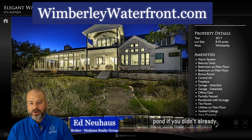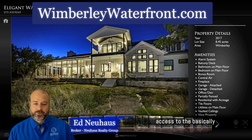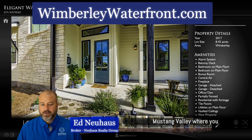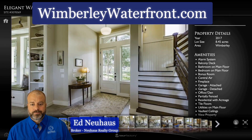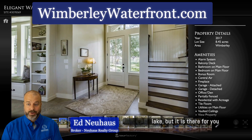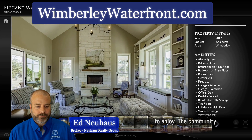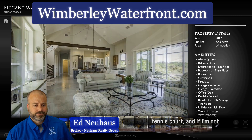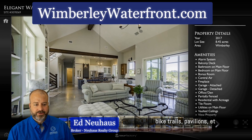In a minute you'll see a view of the pond. This has waterfront access to basically a community lake or pond in Mustang Valley where you can put a canoe in or go fishing. I don't think you can do any motored activities on this lake, but it is there for you to enjoy. The community also has other things like a tennis court, basketball court, hike and bike trails, pavilions, etc.